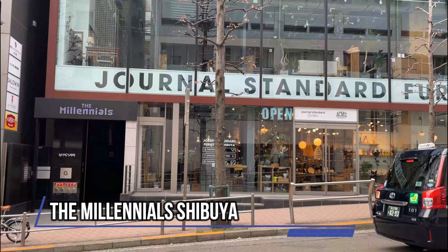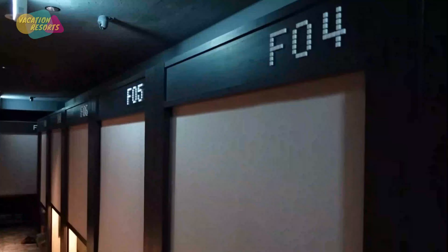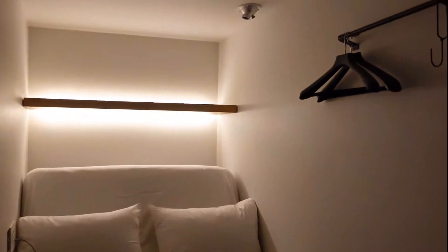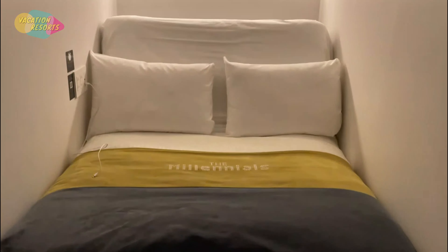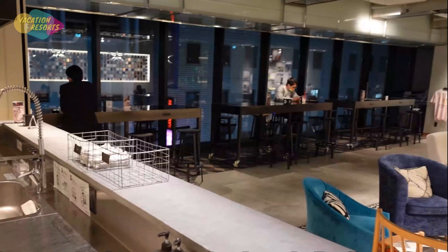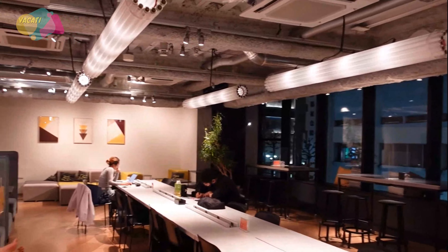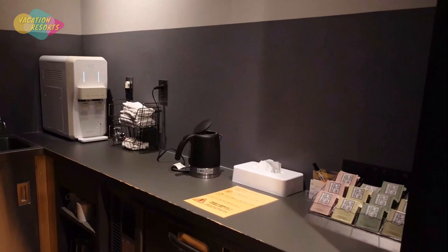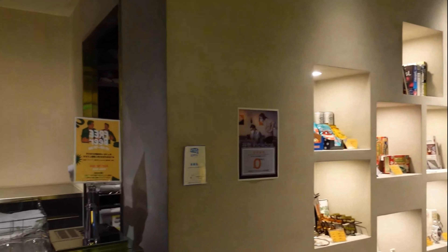The Millennials Shibuya modernizes the concept of a traditional capsule hotel while maintaining an affordable price point. The cutting-edge Japanese hotel, which bills itself as 'the edge of the future,' has everything you could possibly need for a convenient, comfortable stay. In a convenient location, you'll find large open communal areas with everything from working booths and long tables to oversized sofas and unusual lighting. The Millennials also provides free breakfast, free coffee all day, and free beer every day during happy hour.